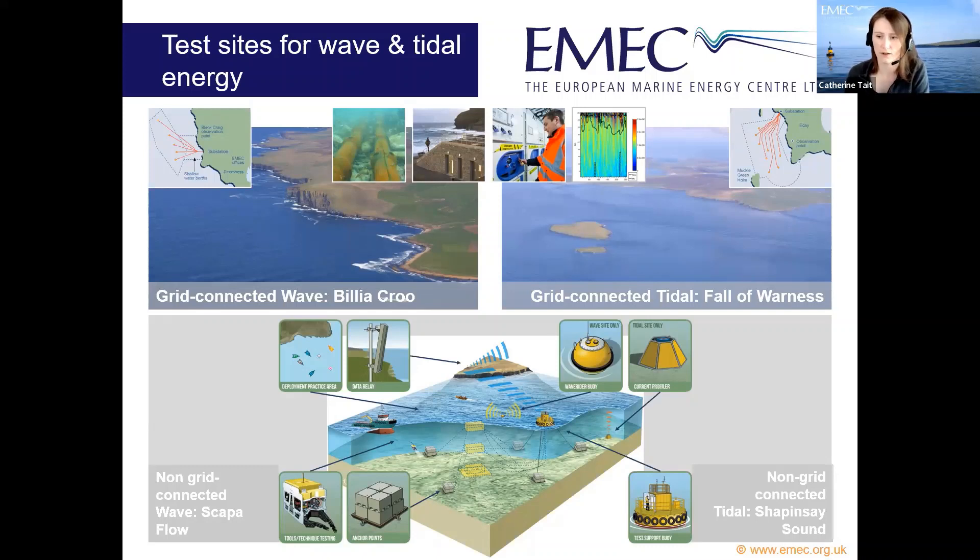We have four offshore test sites for developers to demonstrate their technologies — two full-scale grid-connected sites for wave and tidal devices each. Our wave site is at Billia Croo and the tidal site is called Fall of Warness. The wave test site sees significant wave heights averaging two to three meters, peaking up to eight to ten meters in winter, while tidal current streams can reach up to four meters per second.